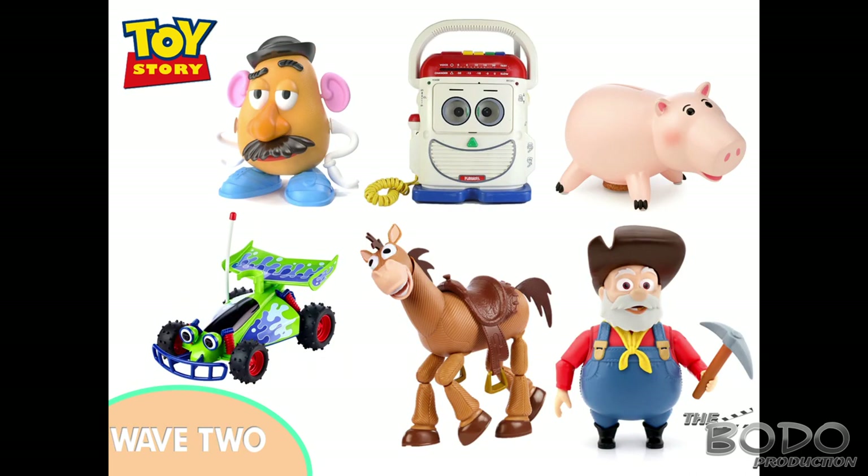Wave two will have Mr. Potato Head, Mr. Mike, Ham, RC, Bullseye, and the Prospector. These are hopefully going to be accurate to the film's size and a lot of these will talk, especially Potato Head — but it all depends on licensing with Hasbro. Hopefully Mattel could work something out to get Potato Head made. These are just wish lists. Mr. Mike will obviously have his working microphone just like in the film.